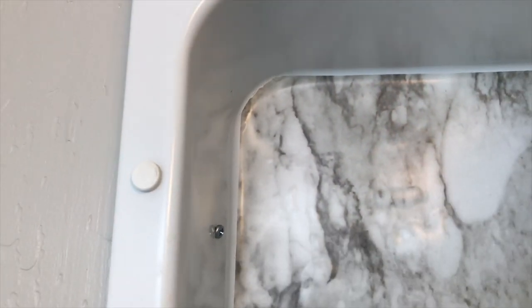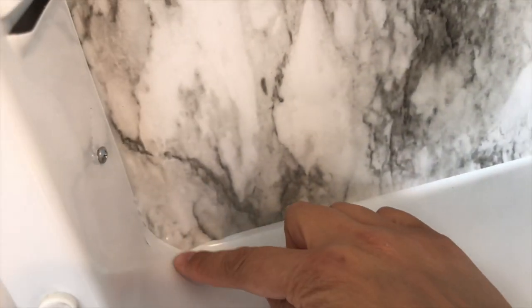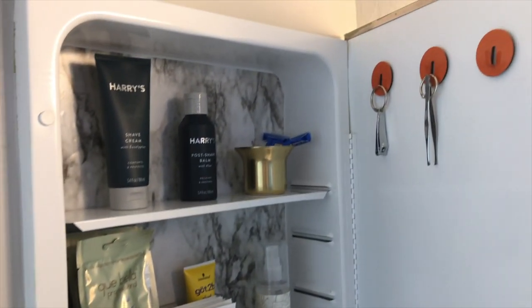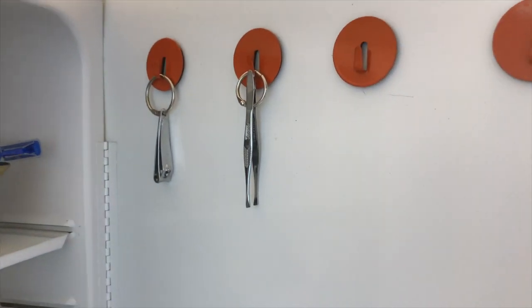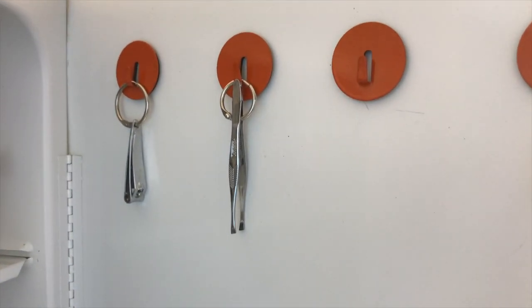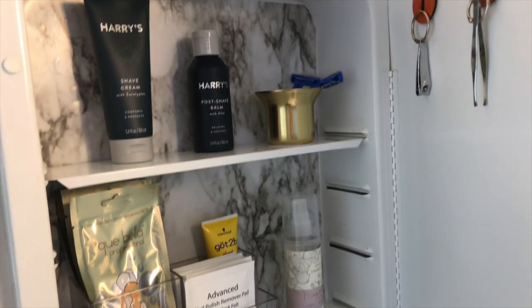Just pull it off — there you go. I did the bottom corners too. So here it is all done. I kept the hooks here with the nail cutter, and I just got a key ring for the tweezers. That's what it looks like with the shelf liner in the back.